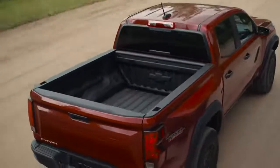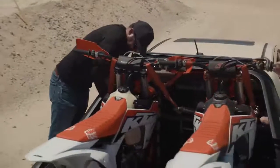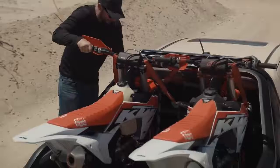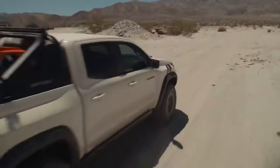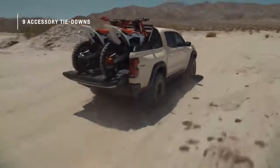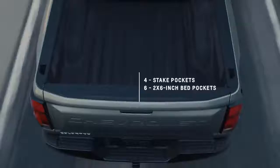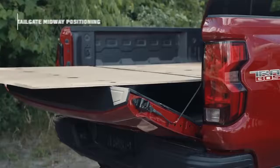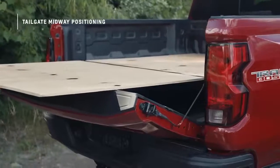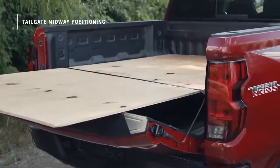The cargo bed is one of the most important features in a pickup. We redesigned the bed to offer more options for hauling and securing items. There are eight standard fixed tie-downs and room for up to nine additional accessory tie-downs. Plus, there are four stake pockets on the top of the bed and six two-by-six-inch and four two-by-eight-inch in-bed pockets. The tailgate can be positioned midway between fully closed and open, allowing storage of longer items.